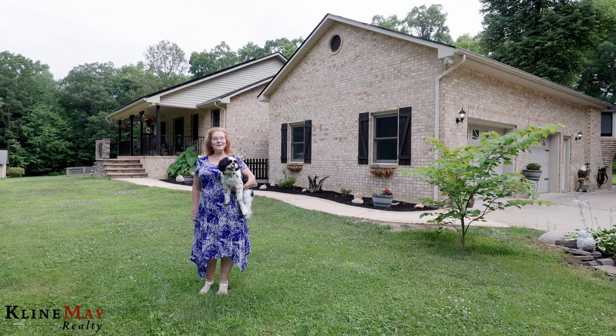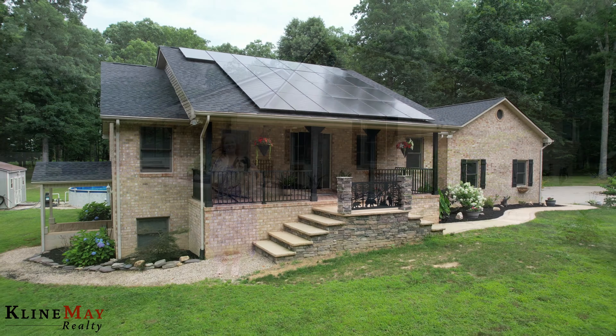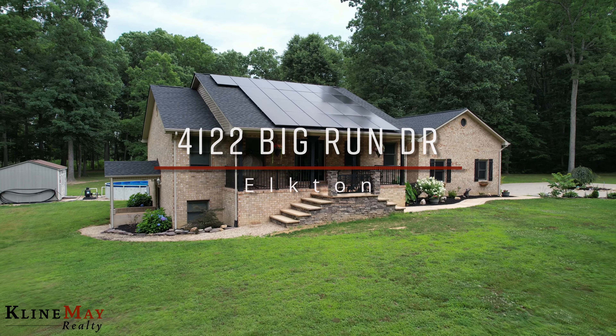I'm Suzanne Doughty with TeamWorks Realtor Group at Klein May Realty, and this is Charlie. Bye!